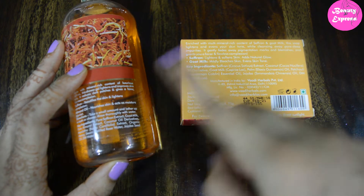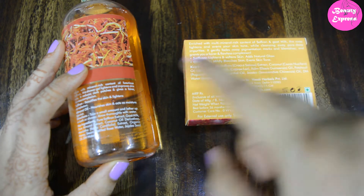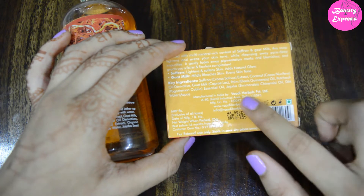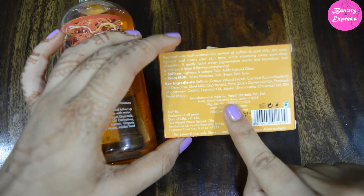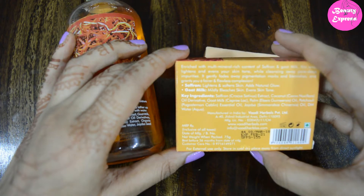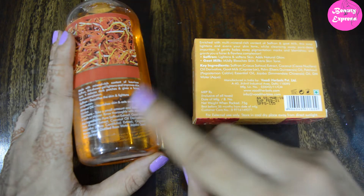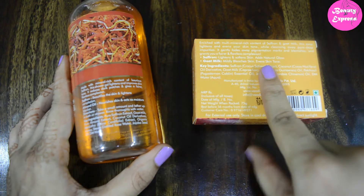This shower gel also contains manchesteri extract. So there are three different ingredients in the shower gel that the soap does not contain — those are almond, honey, and manchesteri extract. The saffron soap contains one different ingredient not found in the shower gel — patchouli essential oil. Overall, the number of ingredients is greater in the shower gel than in the soap.